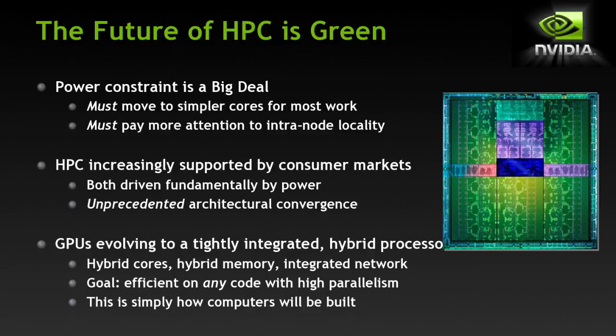Furthermore, HPC is increasingly supported by consumer markets. There's a game conference attended by 200,000 gamers with a sea of monitors, each running a 10 teraflop computation sustained for hours. This is a market driving the need for high bandwidth, high performance per watt, and in many cases the very same algorithms we use in HPC.